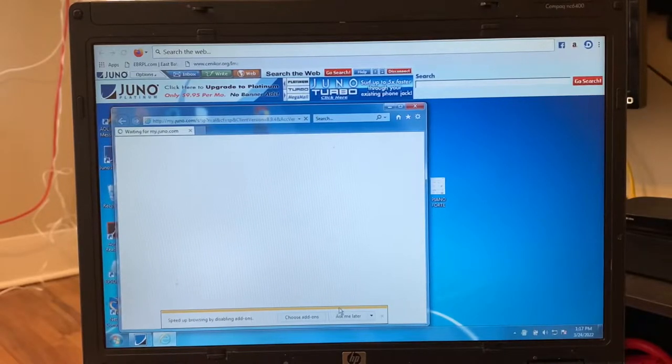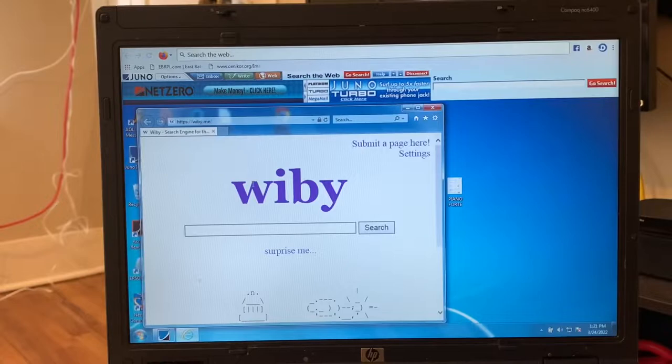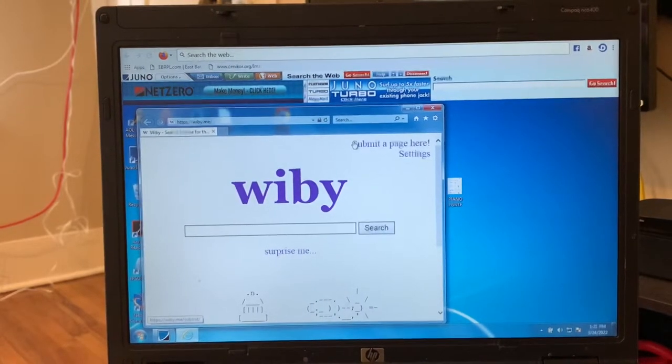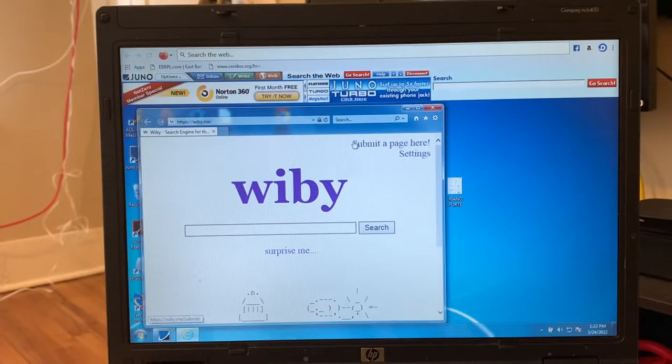It did finally load up after a few minutes. It's saying to get Net Zero here as well — 'Make money, get $30 for every friend you refer to Net Zero.' And like I talked about in my last video, Net Zero and Juno have merged into something called UNTD, so you're seeing advertisements for both Juno and Net Zero on the same thing.